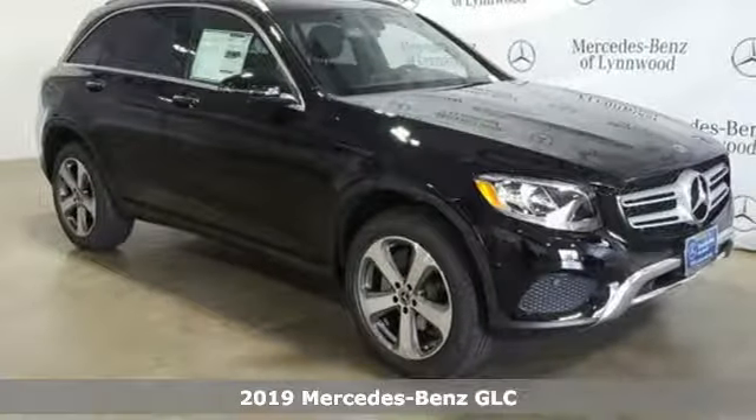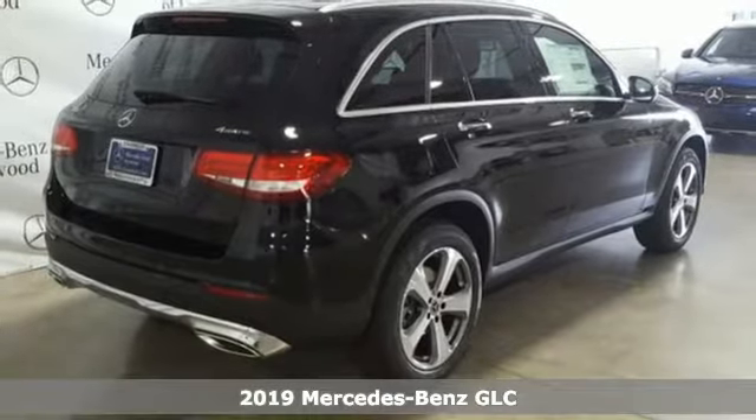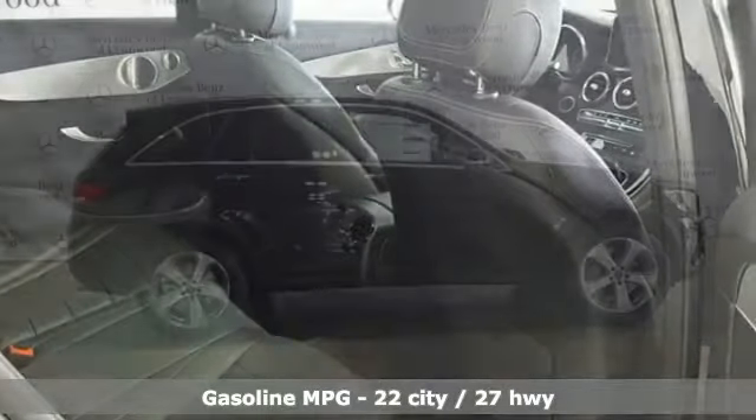It's a new 2019 Mercedes-Benz GLC. Corners are traded in for curves. The GLC has emerged with a C-Class inspired cabin and sophistication and a taste for the wild.